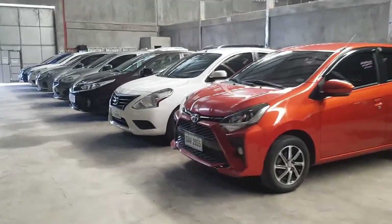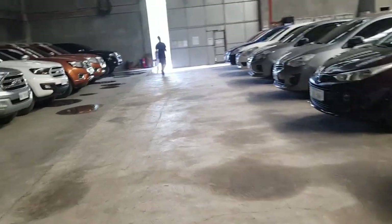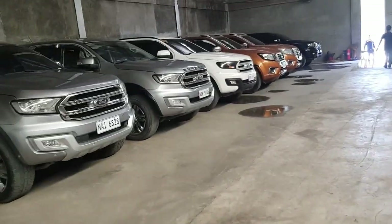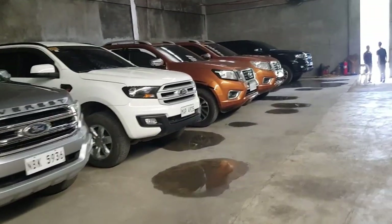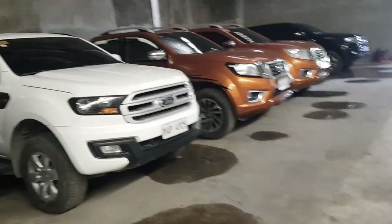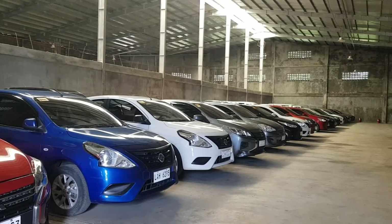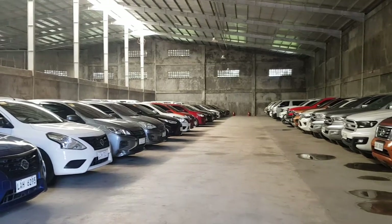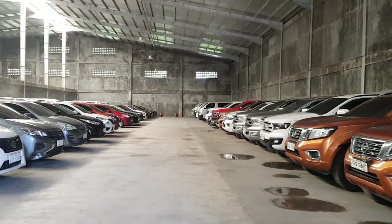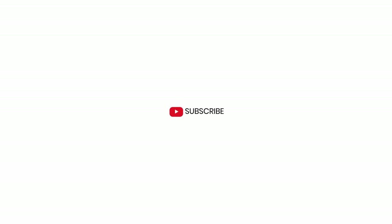Hi guys, welcome to CarClick101. In this video, I'm going to check a repossessed car that is under 300,000 Philippine pesos. I'm looking for a repossessed car to buy at a lower price and sell at a higher value. If you haven't seen my video on how to buy or bid on a repossessed car, you can click the link at the top right corner. At the end of this video, I will show you if it is worth buying or not. If you're not a subscriber yet, hit the subscribe button and ring the notification bell.